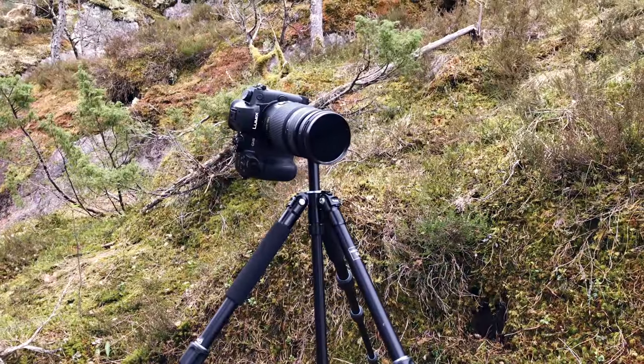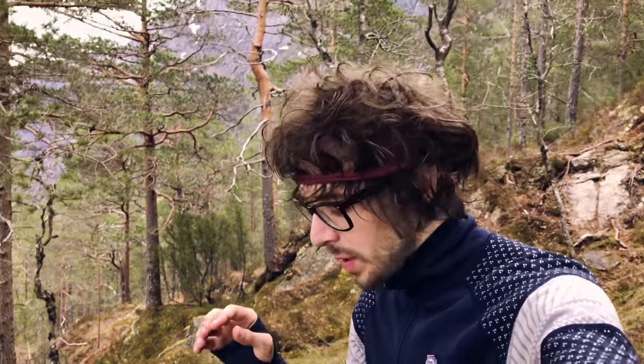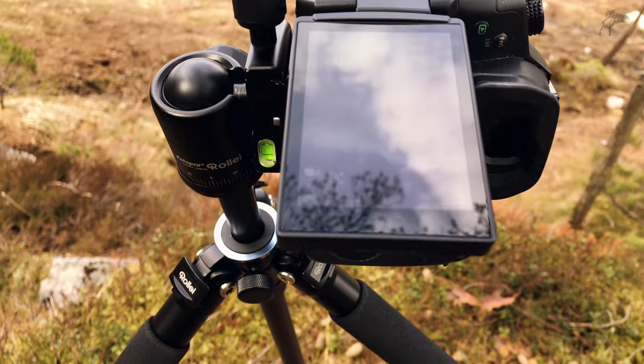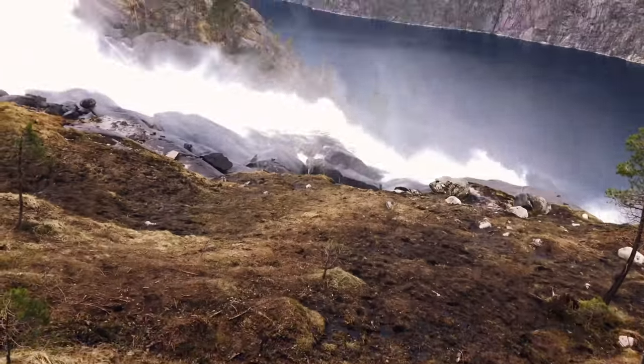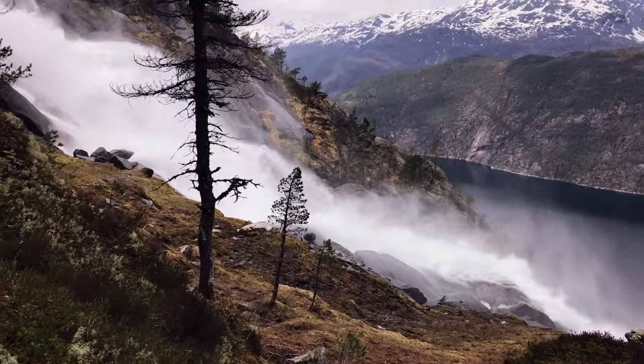So I moved a bit away from the waterfall because I became soaking wet, and I set up here using my 100 to 300 millimeter with a polarizing filter, zoomed in directly on that birch I talked about. I'm using burst mode because I want the tree kind of clear of water, but I want water coming in from the left side of the image — like whipping water. So that's what I'm trying to get, but it's not easy.